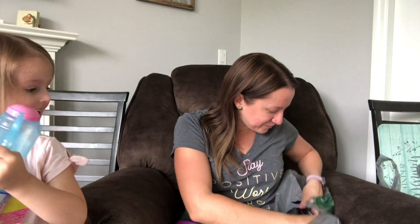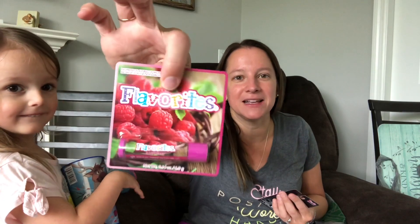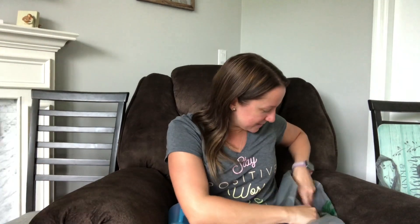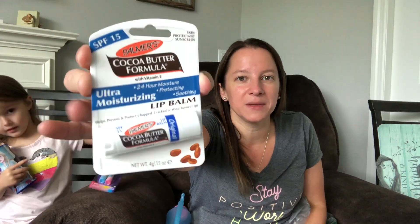I also picked up a cup for Kyla. They have great chapsticks — they had a whole bowl of them. I got a raspberry flavor one for Lily since she loves raspberry, a trolls one for Kyla, and a green apple one. I also love this brand: Palmer's Cocoa Butter Formula lip balm. I didn't even know they made lip balm. In the wintertime our lips get terrible here in Pennsylvania, so I thought this would be extra helpful to keep them moisturized.